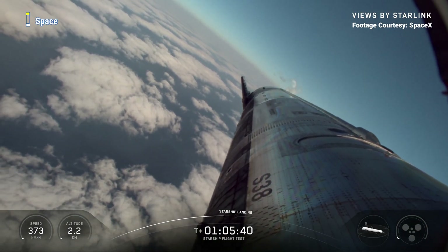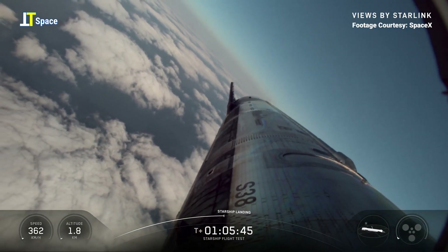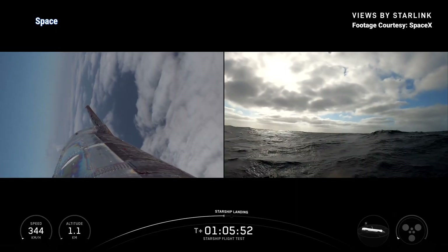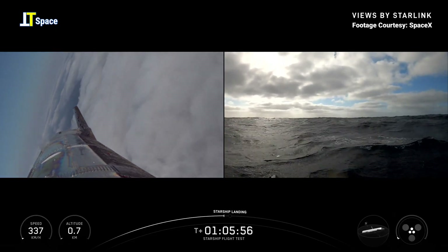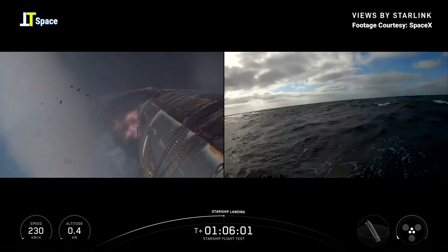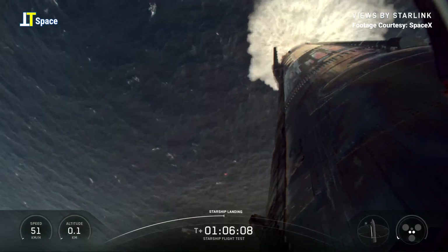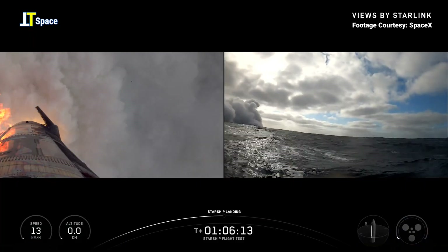Flaps holding strong, landing burn in just under 20 seconds. Ship landing startup. Here's our landing burn — three down to two. Starship has landed!